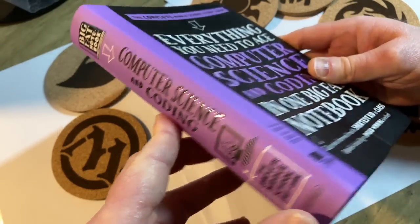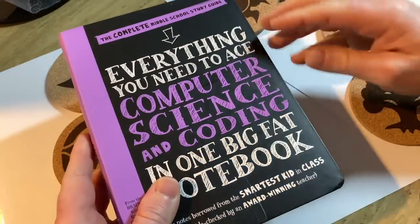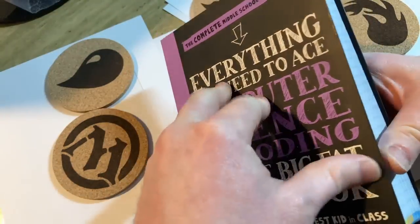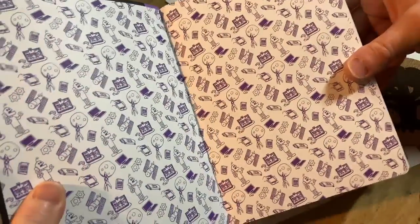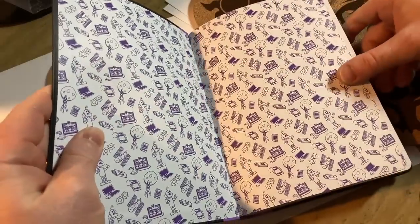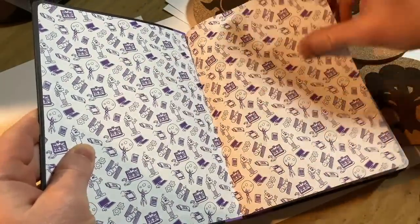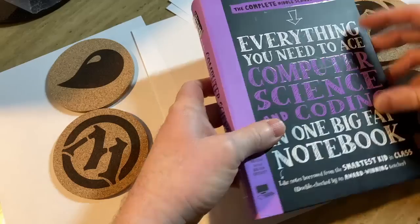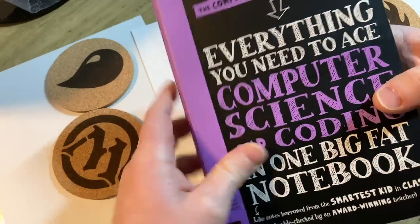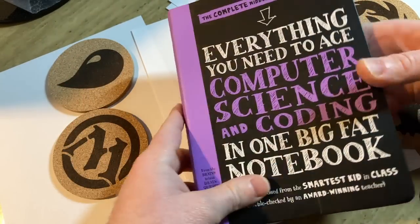It reminds me of an old C programming book that I have that I read from beginning to end. The first chapter talks about computers, what computers are, and how they work. This book has that and a lot more. It's really a book for anyone, so I think it's the perfect beginner book. Don't let the part about the middle school study guide deter you from trying out this book.